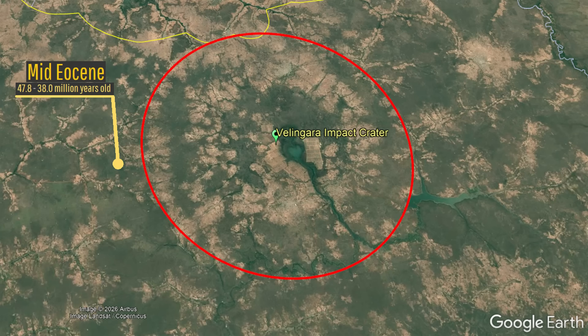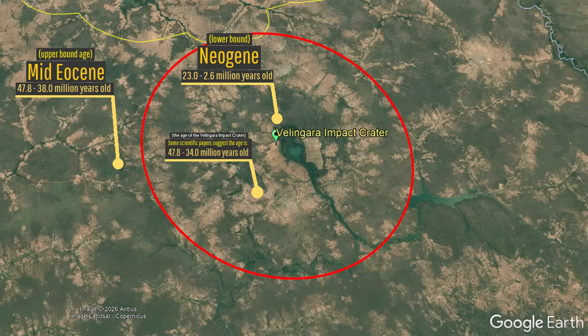However, this doesn't truly constrain the crater's age, merely marking its upper bound. Since Villingara crater is also covered with abundant Neogene, including early Neogene sediments, it means it must have formed sometime between 47.8 and 23 million years ago. Other scientific papers have seemingly further constrained the age to 47.8 to 34 million years ago, although I could not confirm their observations.